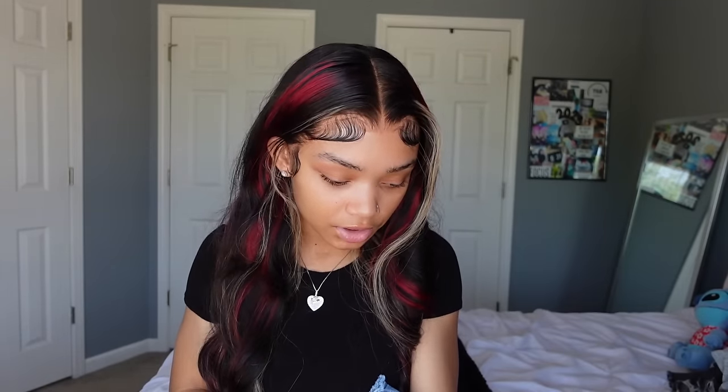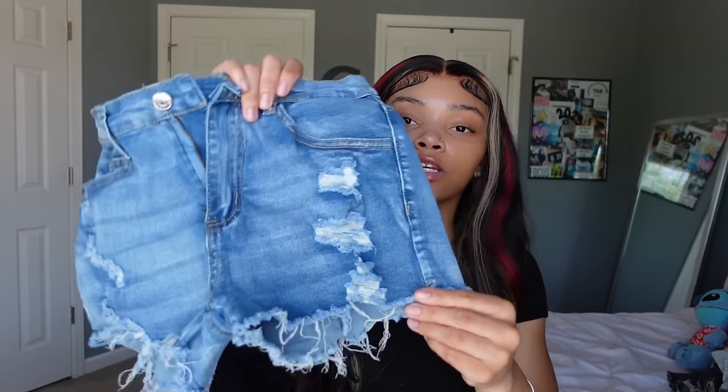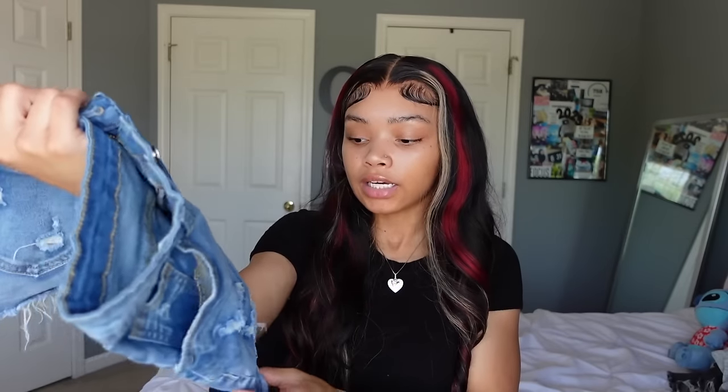Next we have these blue wash denim shorts. I wish they were lighter wash because blue wash is kind of hard to match — you really can only wear black or white with it. The ends are super fringed, which I like. They're a little short but not show-my-butt short. They're also stretchy like jeans but stretch. Great quality, and if they have a lighter wash I'll get that too.